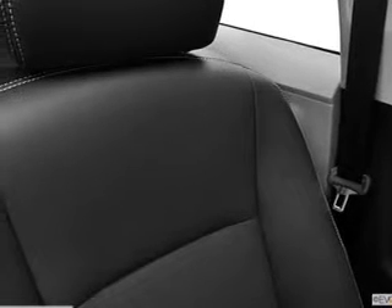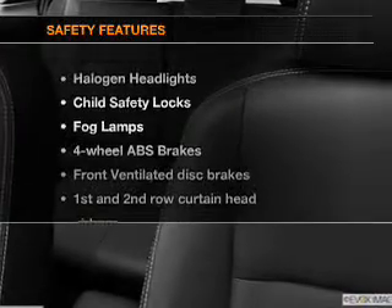Power door locks, power windows, cruise control, Bluetooth wireless, an AM-FM stereo with a CD player, satellite radio, and power mirrors. If safety is a high priority, rest assured knowing these top safety components are included.